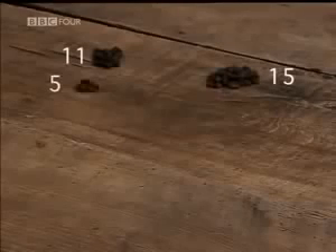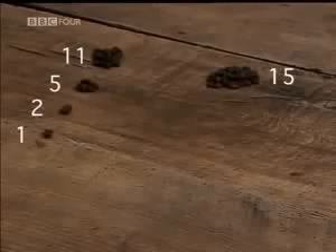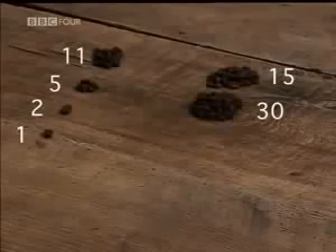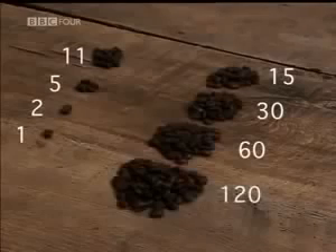Keep halving the number on the left, ignoring all fractions: 11 becomes 5, becomes 2, until you reach 1. In the other column, you double: 15 becomes 30, becomes 60, becomes 120.